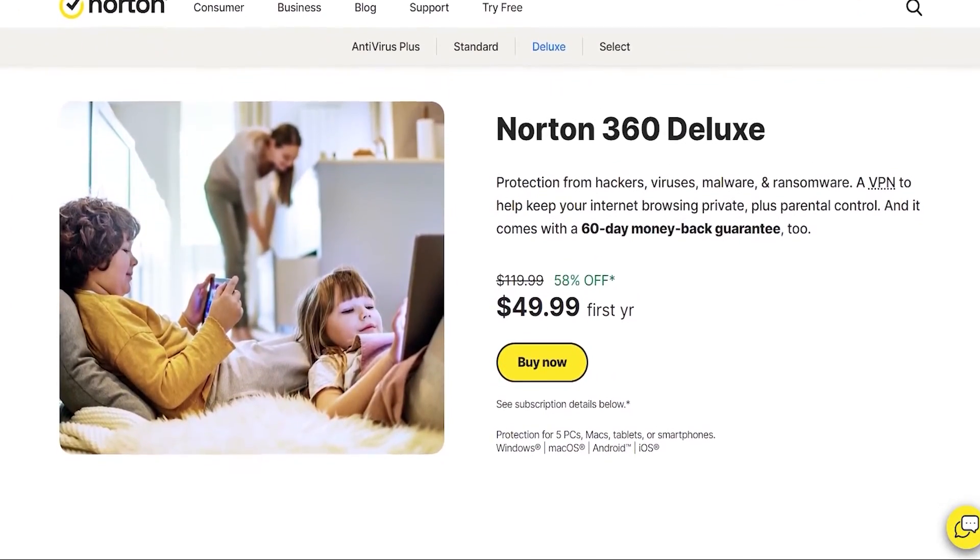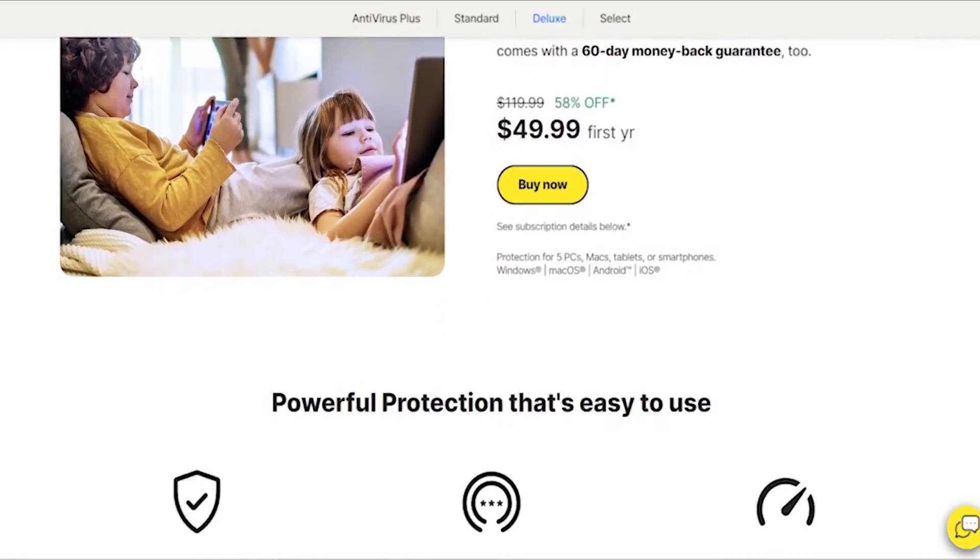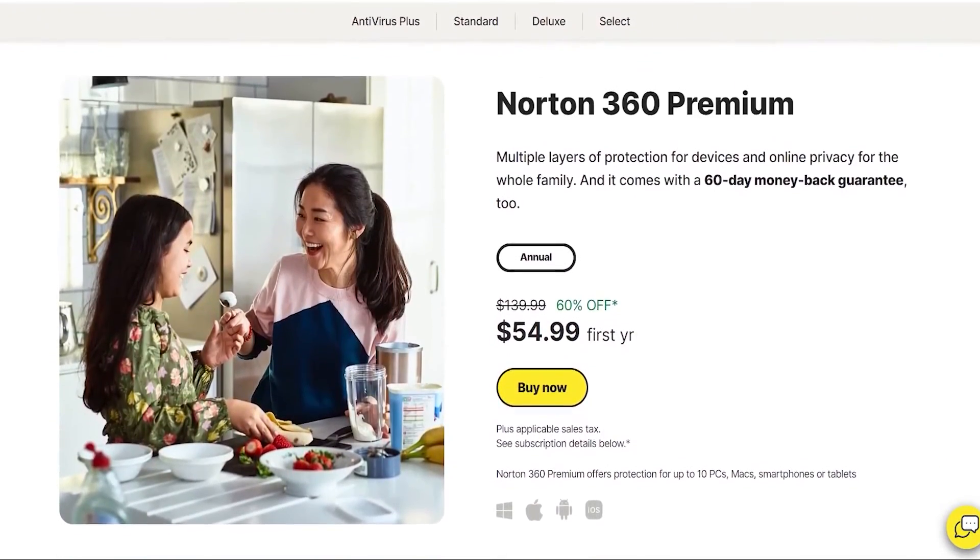So overall, having these two upgrades certainly justifies the price difference between the two plans, since you're getting a lot of value for only 5 extra dollars. However, if you don't have that many devices and don't plan on uploading your data to the cloud, the deluxe plan is actually more than enough, as it gives you everything Norton 360 has to offer.